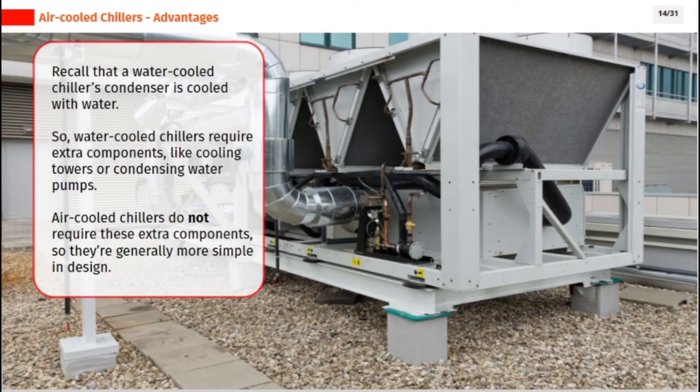Recall that a water-cooled chiller's condenser is cooled with water. So water-cooled chillers require extra components like cooling towers or condenser water pumps. Air-cooled chillers do not require these extra components, so they are generally more simple in design.